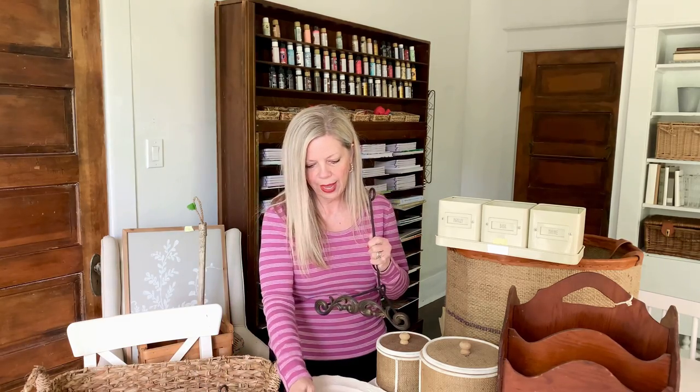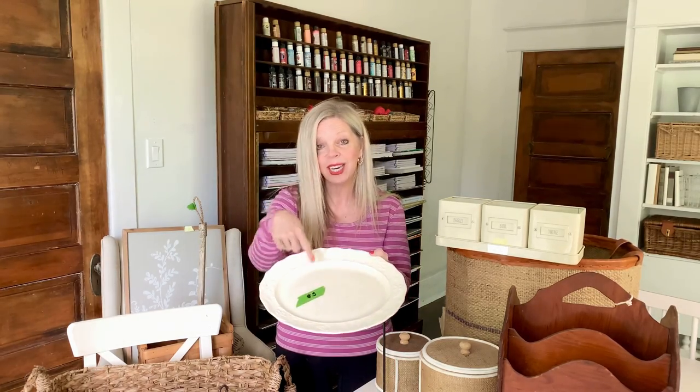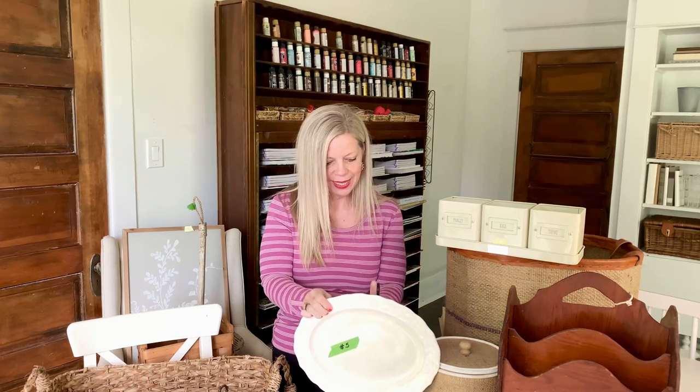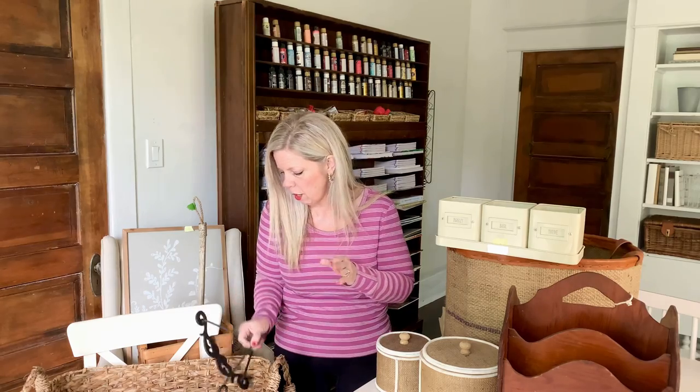I found these amazing plate holders — these were only a dollar a piece — and they work really well with a vintage platter like this one that I found. Y'all, always be on the lookout at yard sales for vintage platters like this. They are so pretty and this one has an amazing crackle finish. As you can tell by the sticker, it was five dollars. It's the perfect thing to just put them on these plate holders and then stack them around your house to decorate. With plate holders, I typically spray paint them to match my home — usually white, sometimes bronze or copper, which is what I've been going to lately.